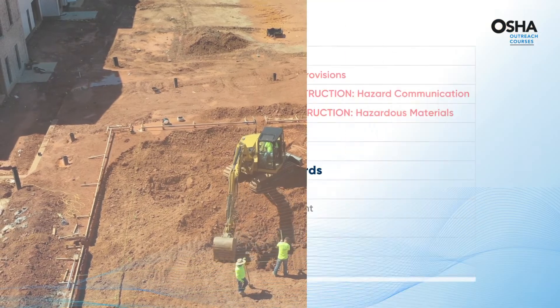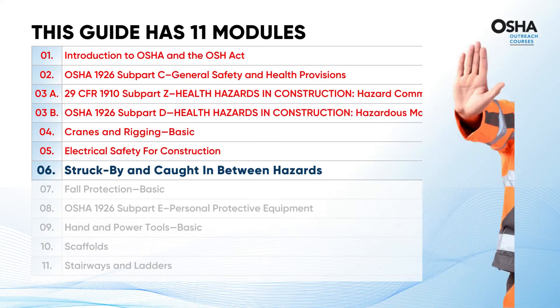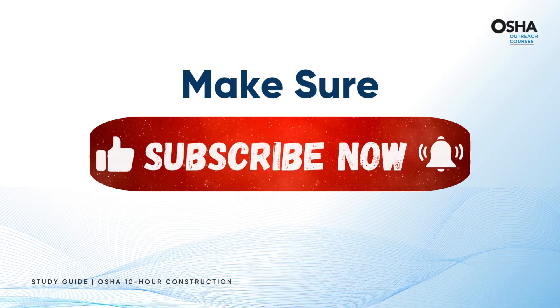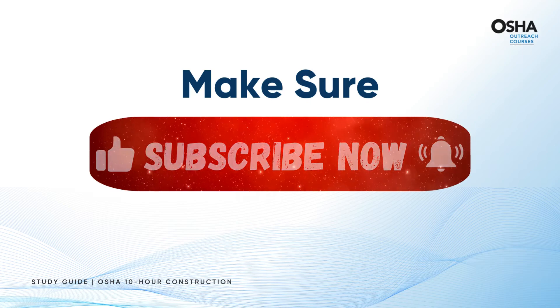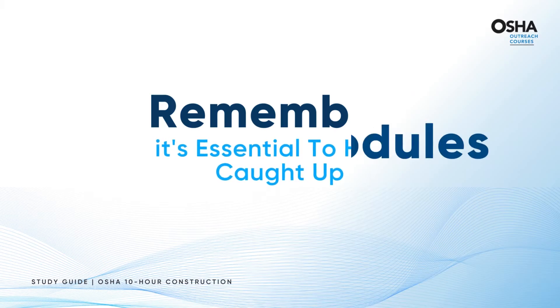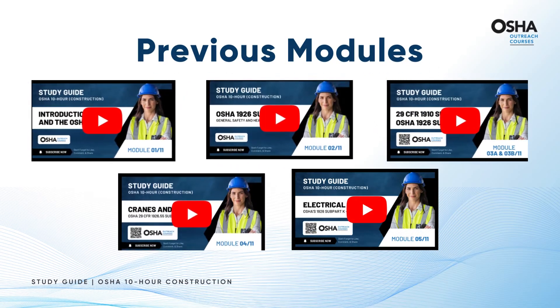Now, are you ready to dive into Module 6? But hold on — before we kick things off, make sure to hit that subscribe button and ring that bell icon for all the latest updates. And remember, it's essential to have caught up on the previous modules; they'll be your guiding stars for what's ahead.